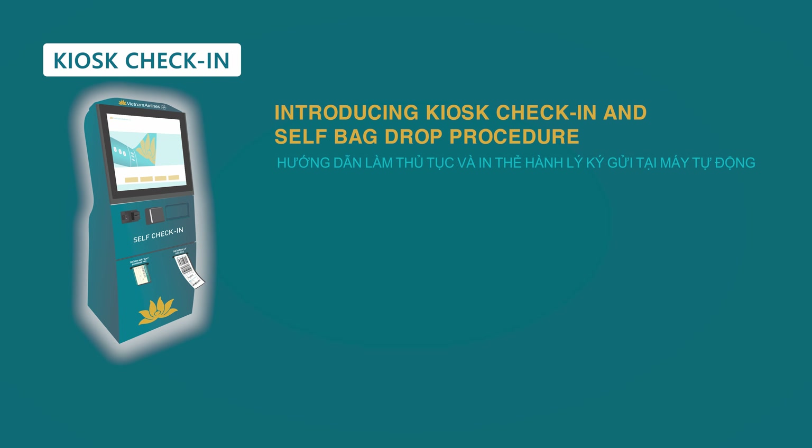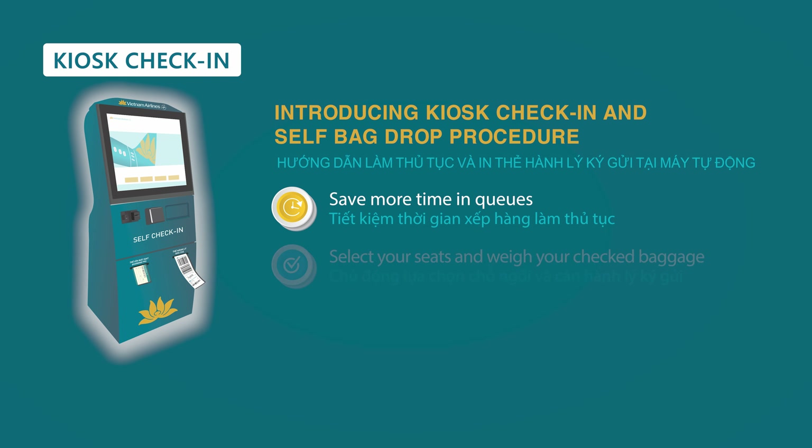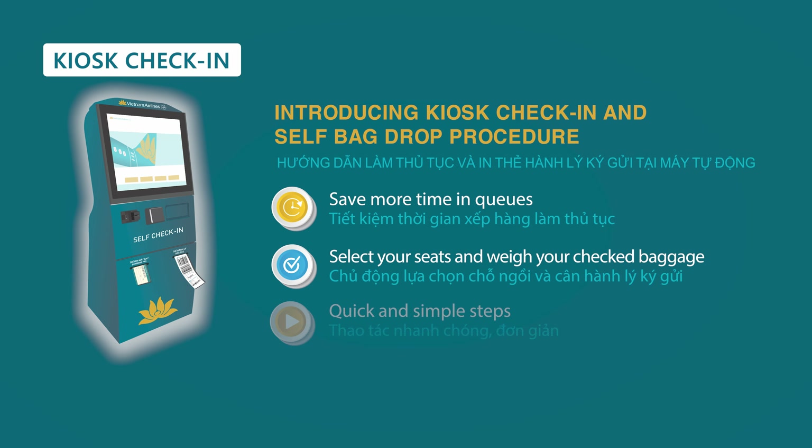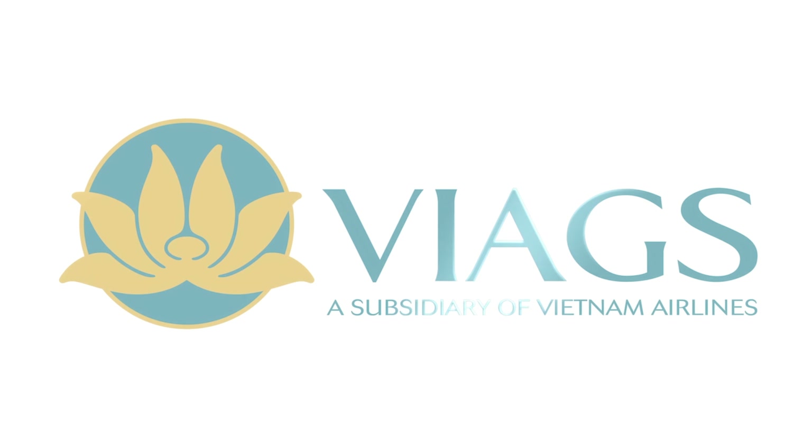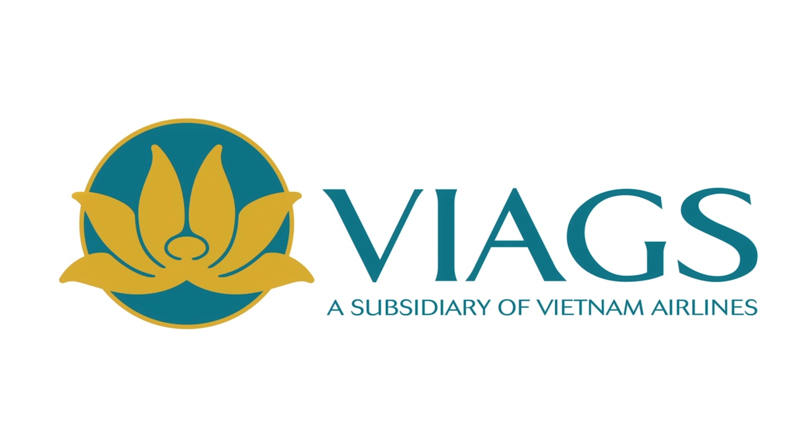Have you tried the self bag tag and the boarding pass at our kiosk check-in? For more information, head over to our website and social media today.